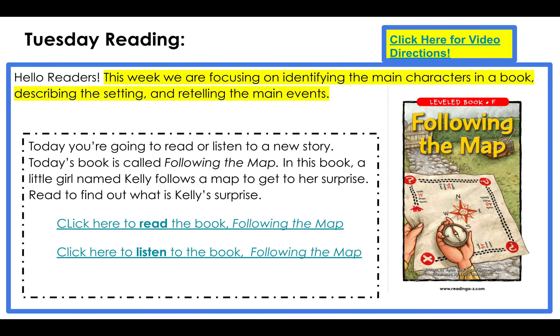Hi friends. For reading today, we're going to focus on identifying the main characters in a book, describing the setting, and retelling the main events.